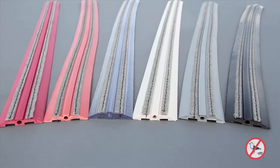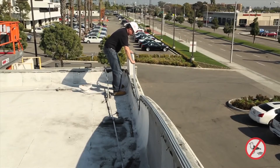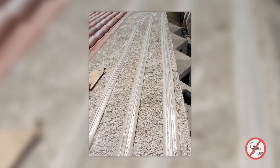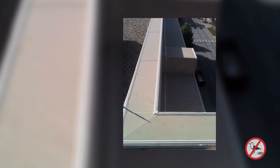Then don't wait another day to get Bird Be Gone Bird Jolt Flat Track. Bird Jolt Flat Track is a low profile electrical track system that produces a mild electric shock when birds land on its surface. The shock doesn't harm the birds, but it sure makes them want to stay away from your rooftops, ledges and other surfaces. For small and large birds, it's the ultimate in bird behavior modification.